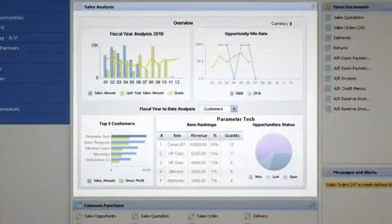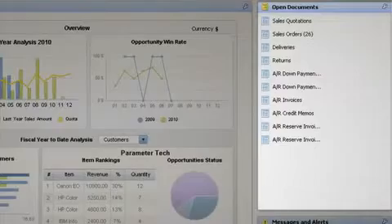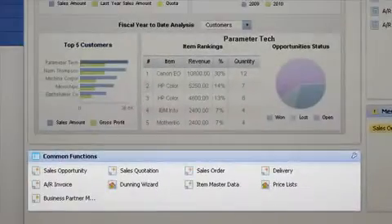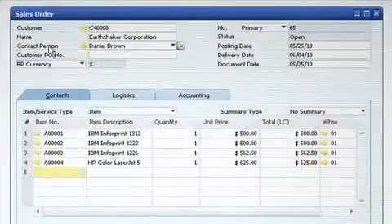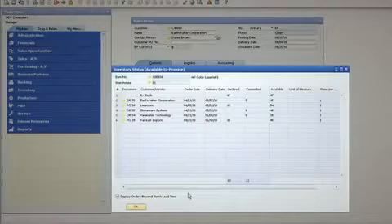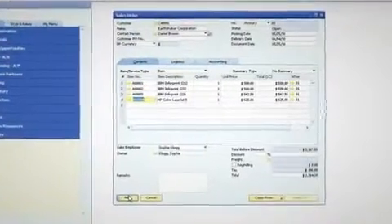We've been able to personalize everyone's interface so everyone can do their daily job in the most efficient way. That means our telesales people can view customer account balances, check inventory levels, and place a customer's order without having to switch between applications. We're taking orders faster and with fewer errors.